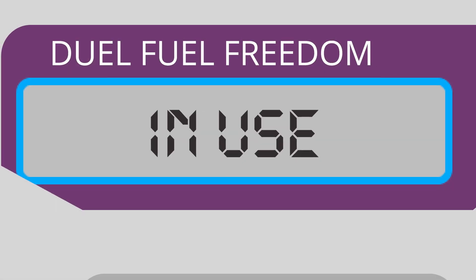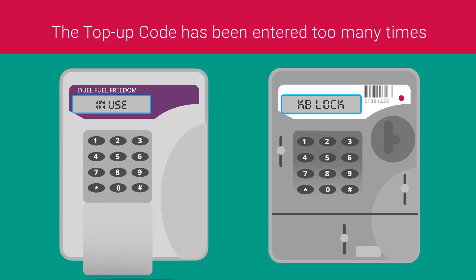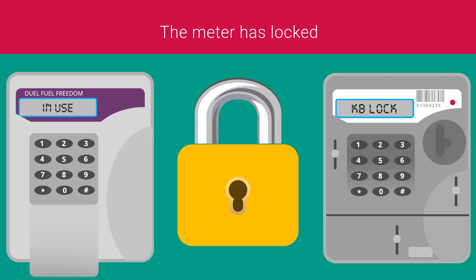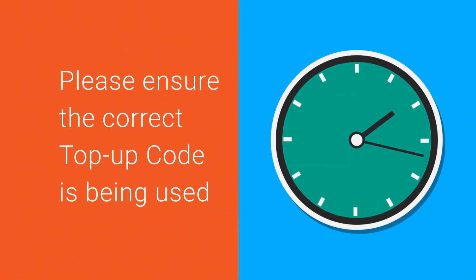'In use' on the Freedom Unit and 'KB Lock' on the electricity meter means the top-up code has been entered incorrectly too many times and the meter has locked. You may need to wait a few minutes for the meter to unlock. Each time an incorrect top-up code is entered, this message will display for longer. Please ensure the correct top-up code is being used.